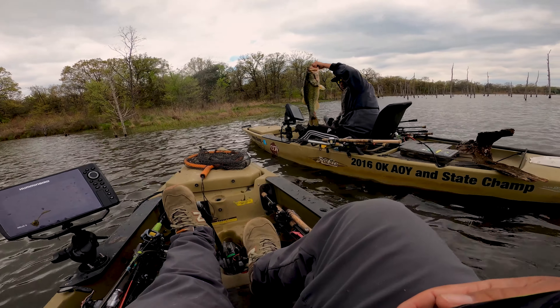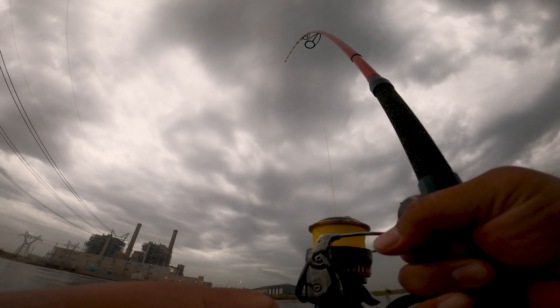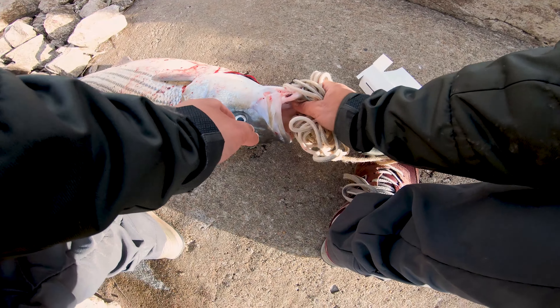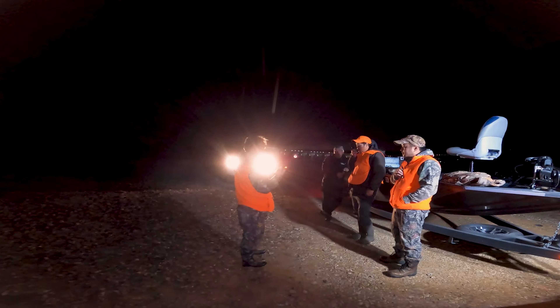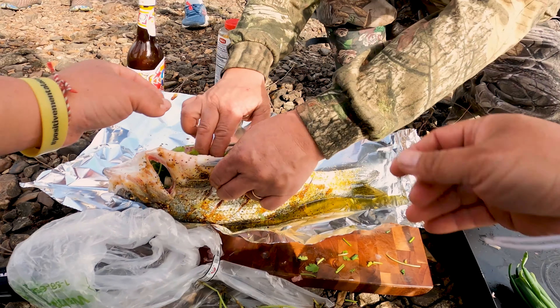Hey guys, welcome back to Out of Work Outdoors. This is Connery. Today we're doing another unboxing — we just did one a couple days ago and we're going to do another one because why not. This one's kind of cool; it's on the technology side. This one is the Humminbird MegaLive.